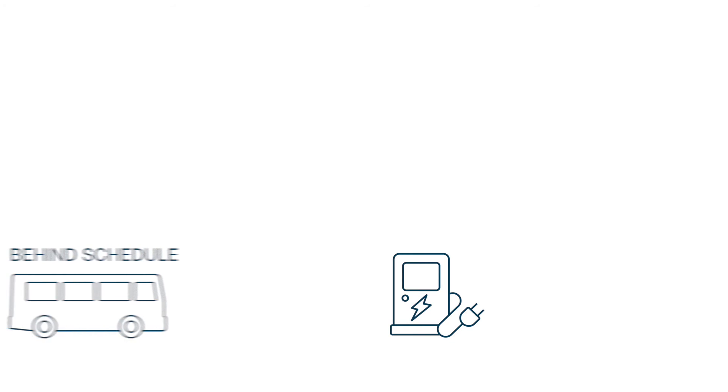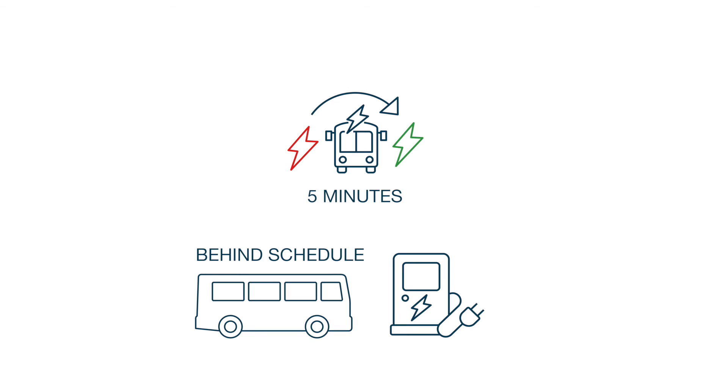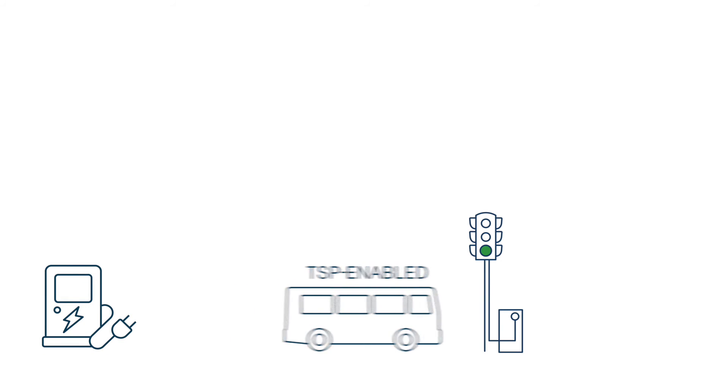Conditional TSP allows you to recover from delays, even with required stops for recharging. For example, if a bus is behind schedule and needs five minutes to recharge, it can complete the charge cycle and use TSP to request green lights and return to its posted schedule. This can help prevent delays along the route from snowballing.